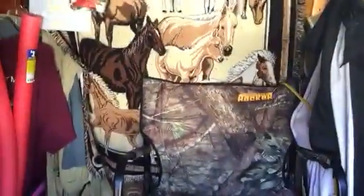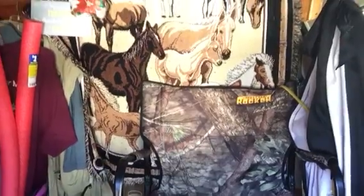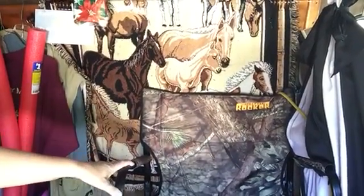Hi! Okay, this we have here. I don't know if you can see it. This is a Freestyle Rocker.